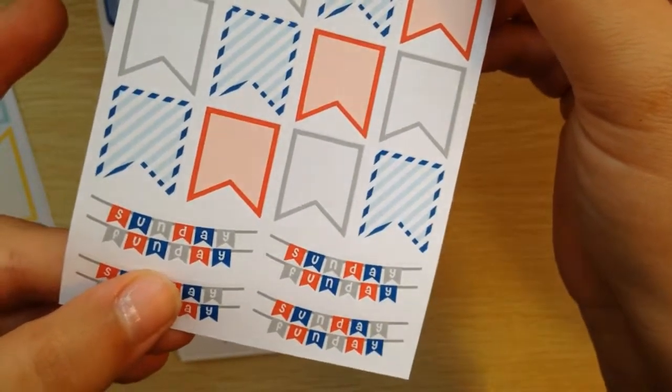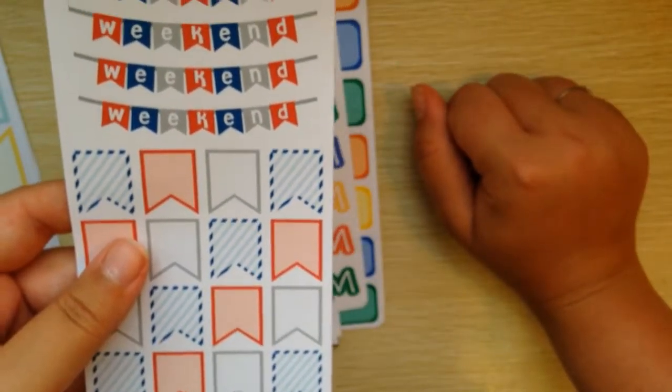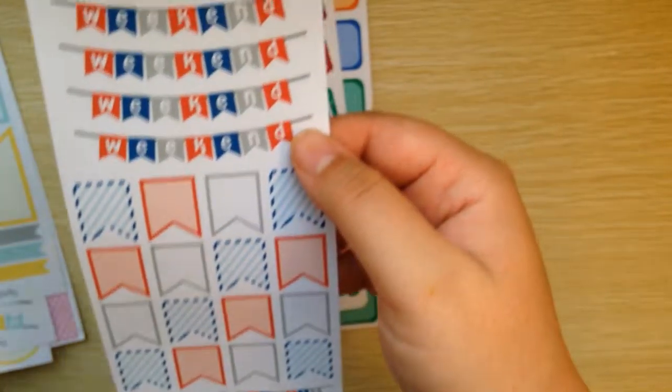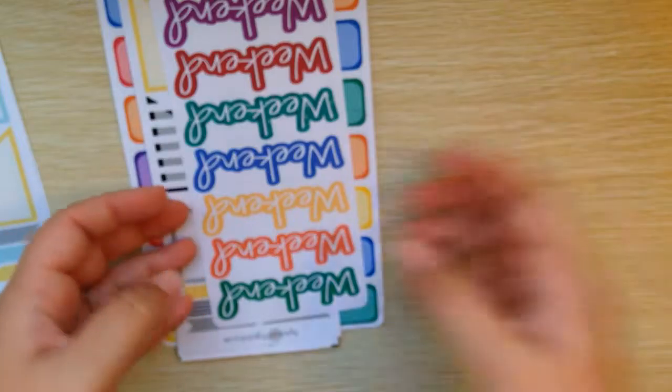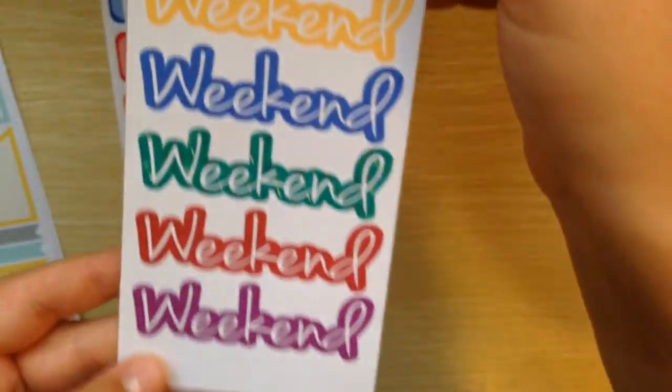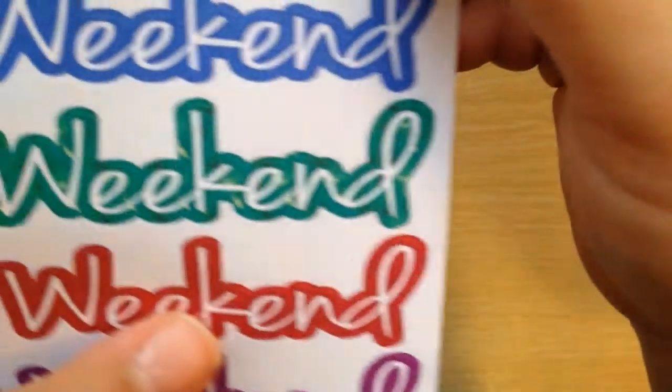'Sunday fun day' — I love that. I actually will have a few Sunday fun days because in July and the end of June there are a couple of weekends where I don't have a test coming up, so that's cool. And then some weekend banners and weekend stickers — it's a variety of colors and they are patterned.